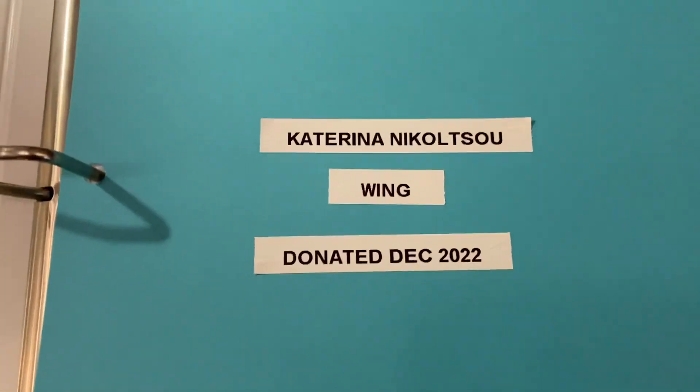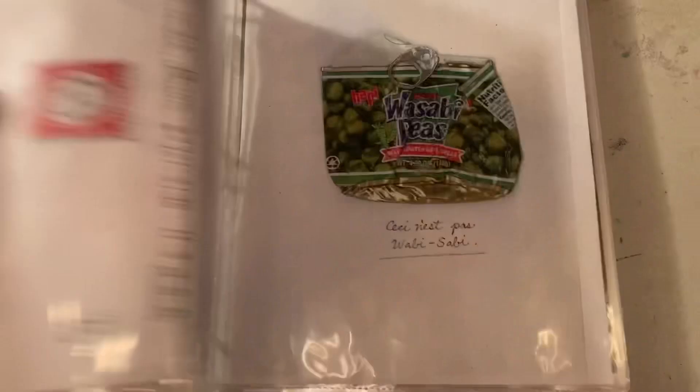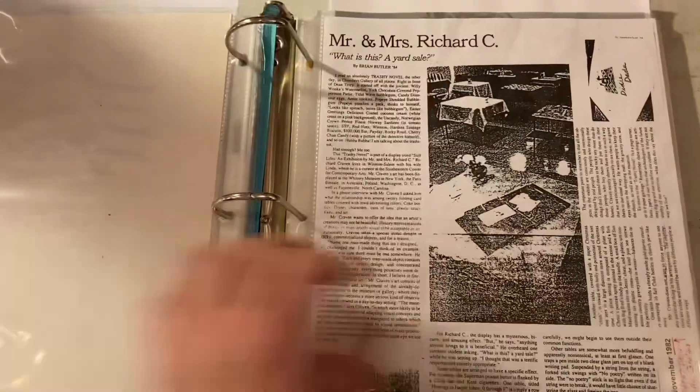Got lots of books — check it out. Welcome to the museum. This wing was donated by Katarina Nikutsu in Thessaloniki, Greece. Here are some of the things that she's donated to the museum.